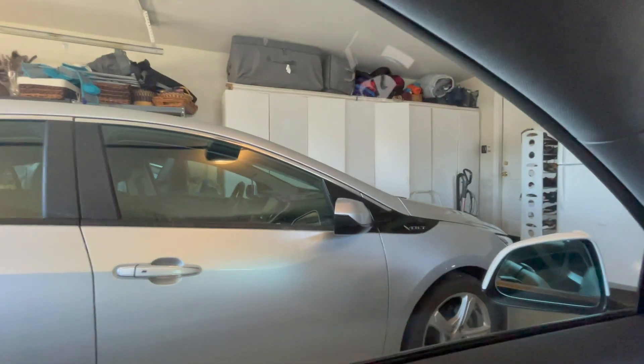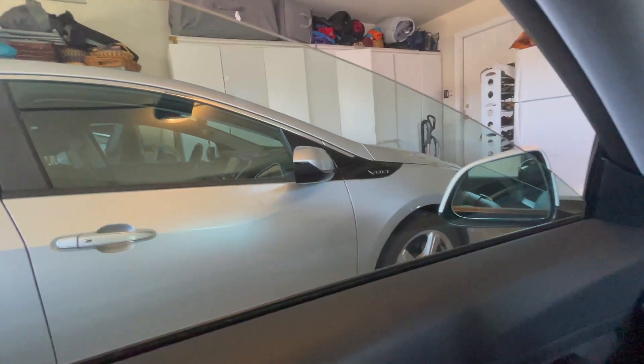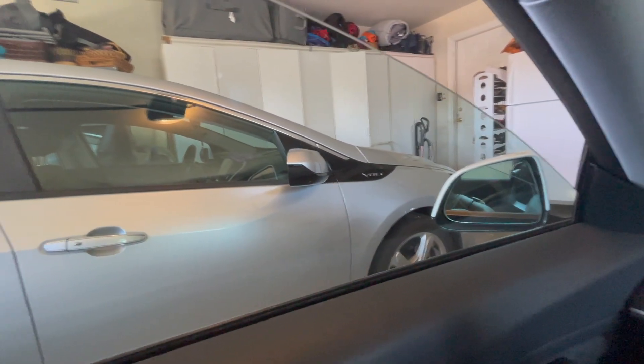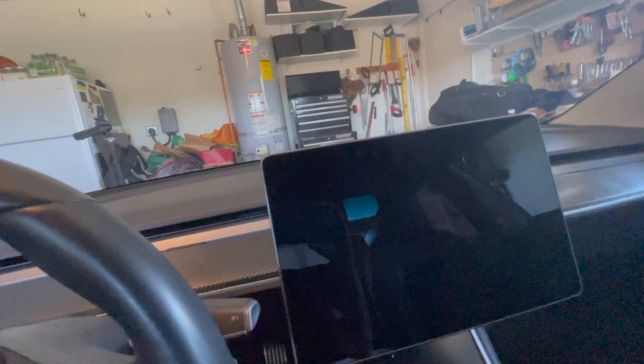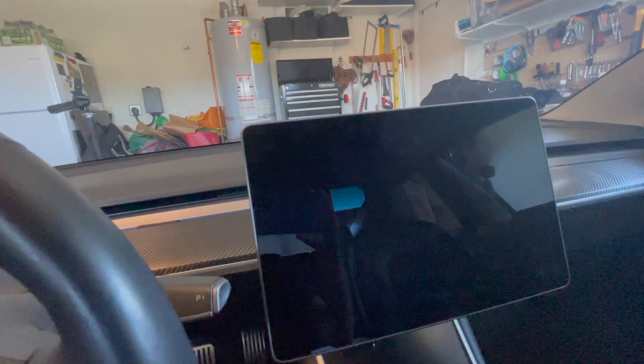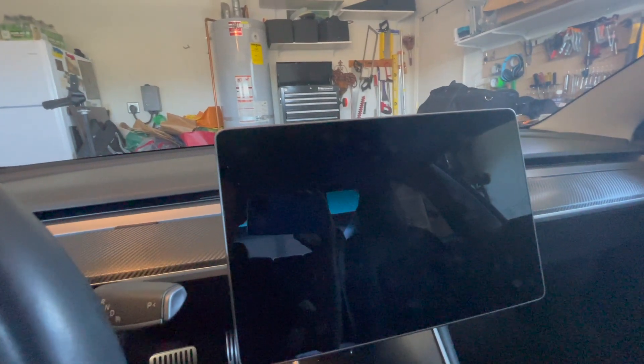Let's see if the window works normally. Nope, same thing — it can't go up. There we go. So next step: contact customer service. Second step: I'm going to see if I can order a battery and then go from there. If I can get the car going, I don't think I'm going to want to take it anywhere because I don't want to get stranded.